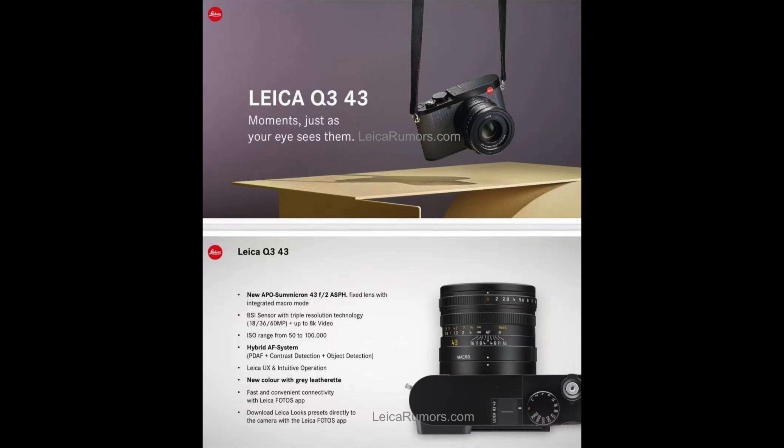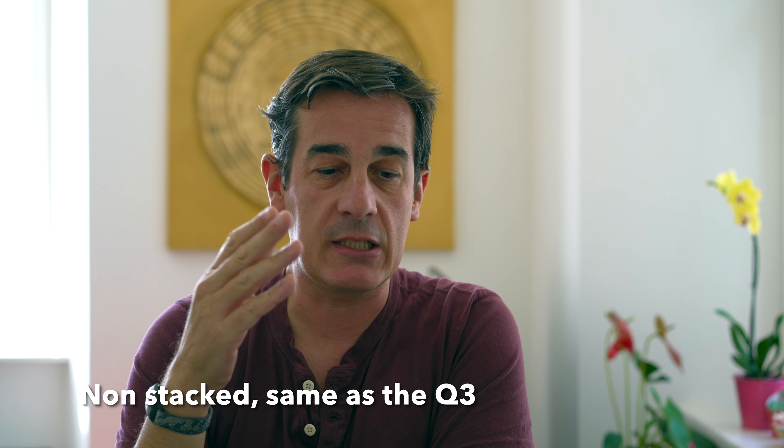We'll be waiting for the official announcement, but for now we have a few leaked specs confirming this APO Summicron F2 glass. It's a spherical fixed lens with an integrated macro mode — confirmed, as the Q2 already had macro mode. The Q3 43 will have it again. BSI sensor with selectable resolutions of 18, 36, or 60 megapixels — same as the Q3 — and up to 8K video.